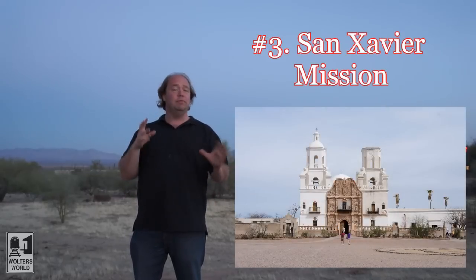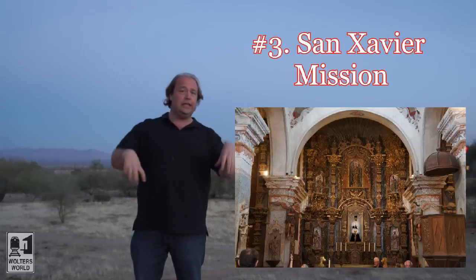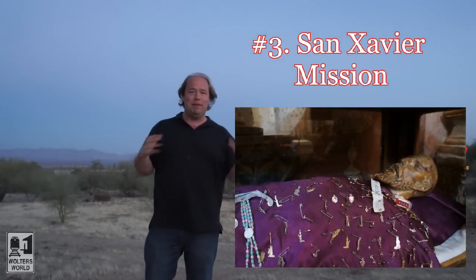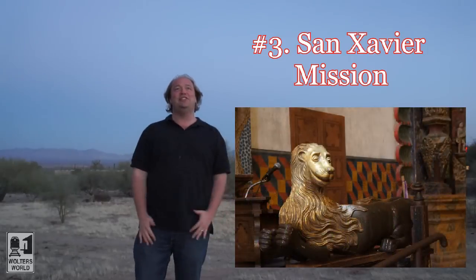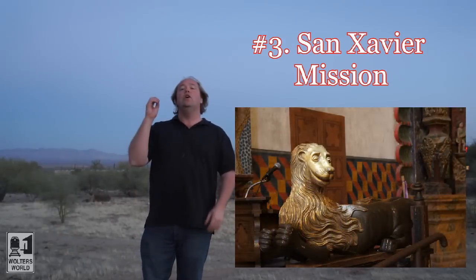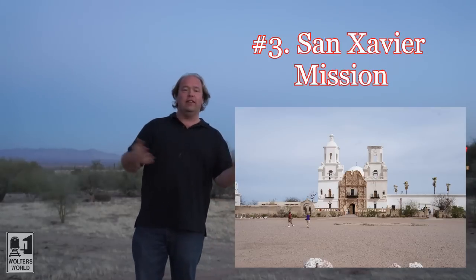The third thing to check out, also right outside of Tucson, is the San Xavier Mission. It's from the 1700s — probably the oldest European building in Arizona. You go in and you really feel it; having lived in Portugal for a long time, it was like walking into a really Catholic Portuguese church. It's beautiful inside, well worth going to. There are Native Americans there selling fry bread right outside — all kinds of really good stuff to check out.